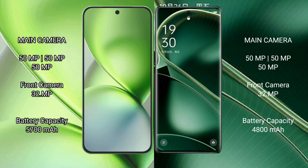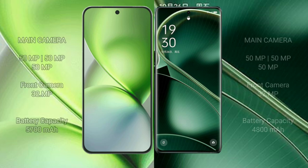Vivo X200 Pro Mini has a 5700mAh battery with 90W charging support. Oppo Find X6 has a 4800mAh battery with 80W charging support.